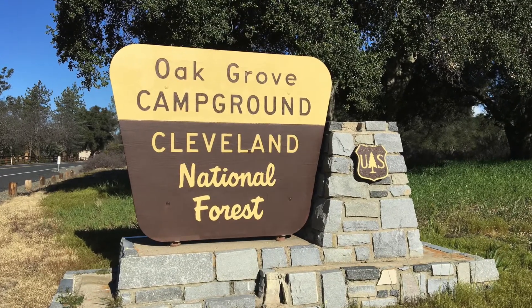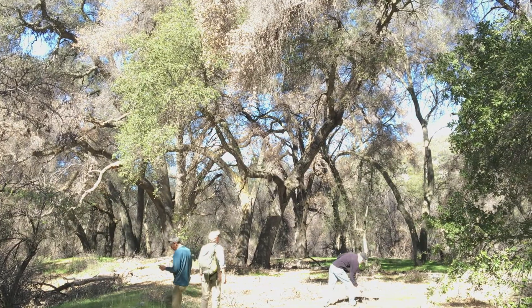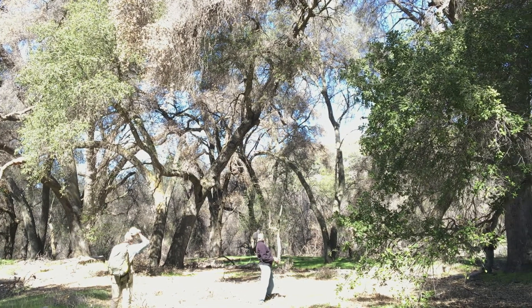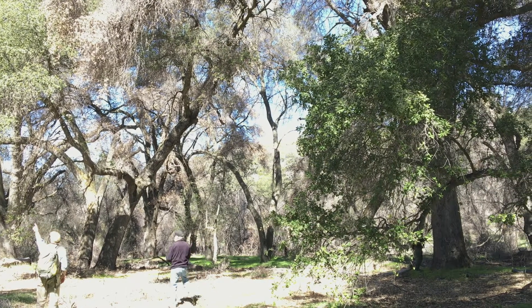Another community fighting the beetle is Oak Grove in Northern San Diego County. Last year, together with our neighbors, we treated, sprayed, or dealt with infected trees — over 900 trees here in Oak Grove. Now we're out here this spring to identify other trees for treatment.